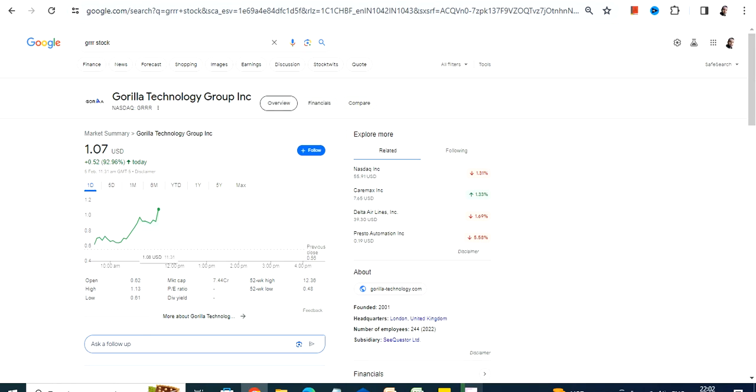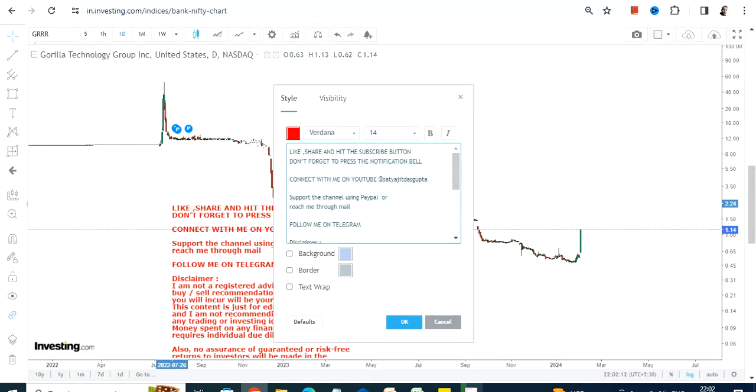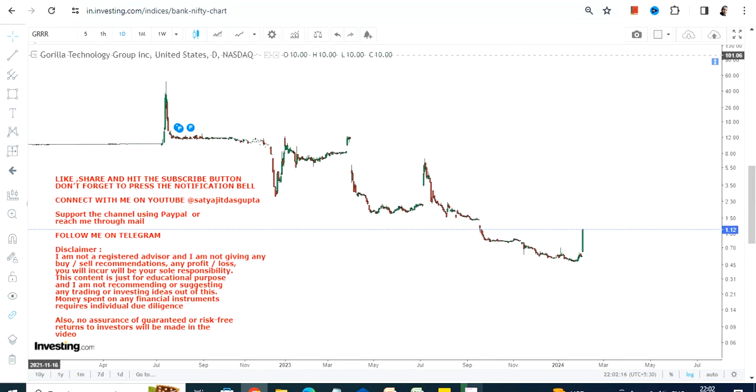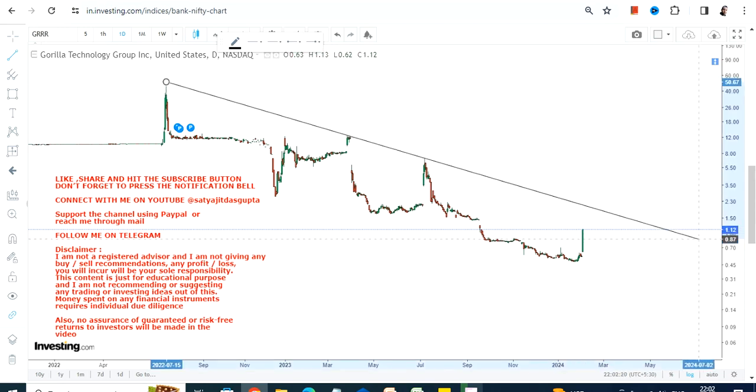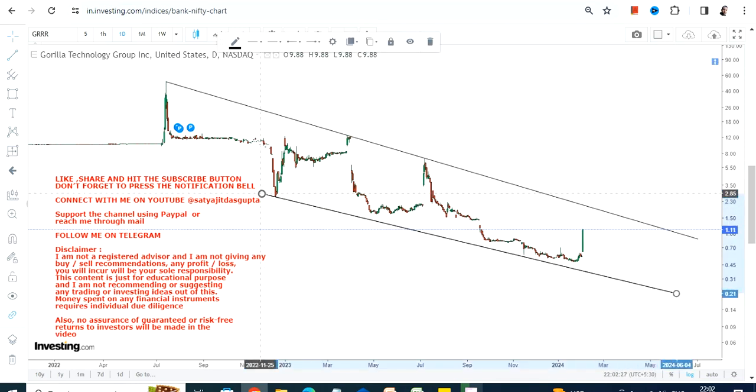Hello friends, welcome to my channel and thanks for watching this video. We're going to discuss GRRR stock, or Gorilla Technology Group Inc. Looking at the price chart, you can clearly see a major spike that has happened, which is very visible because this spike has actually changed the very near-term price action. There are some limitations we also need to take care of.